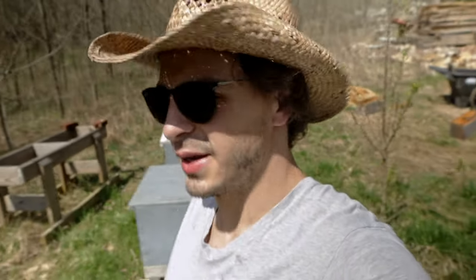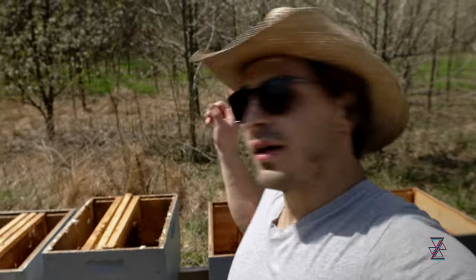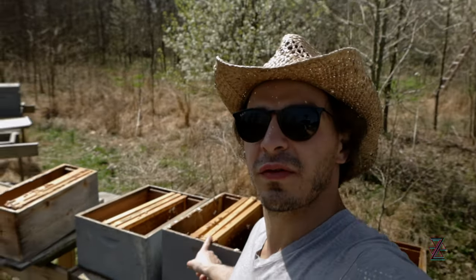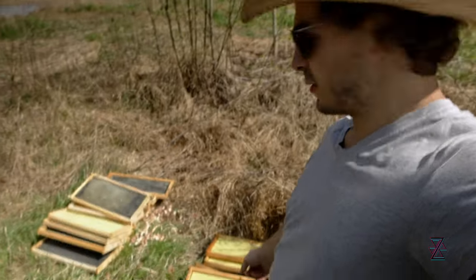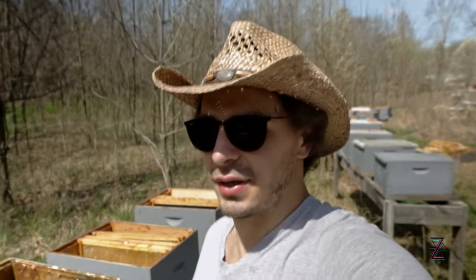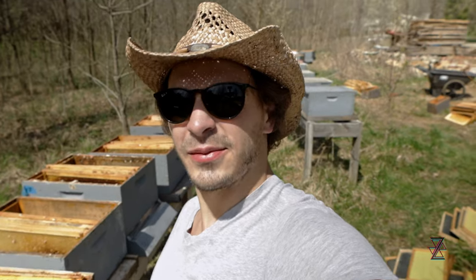The bees started waking up a bit, so I had to grab a hat — they were getting caught in my hair and getting a little mad. Apparently we're going to start with three of the ones that are drawn out. Drawn out means it has the honeycombs built up on them. Then we're going to use the rest there, but maybe we'll add some more if we end up having extra drawn out. Behind me — and that's not all of them — there are a lot of bees.